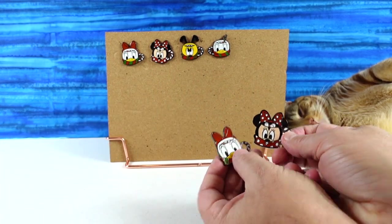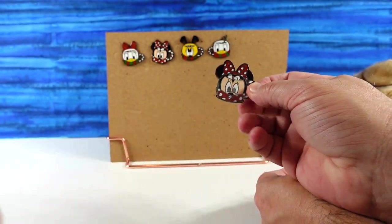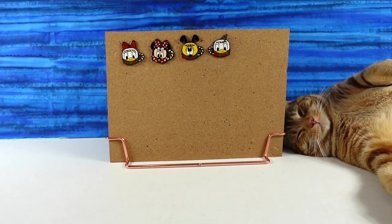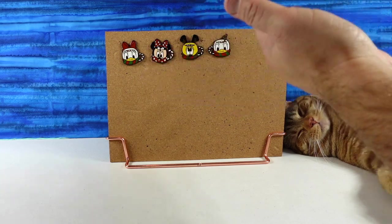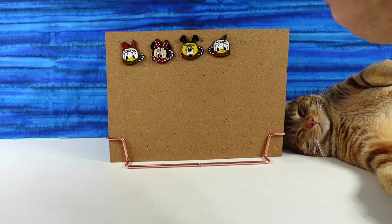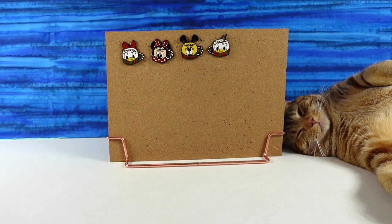Which Minnie and which Daisy are your favorites? This Minnie is my favorite, and this is my favorite Daisy. If you weren't required to pick a Daisy or Minnie, which pin would you pick as your favorite? I'd probably still go with Minnie — or Pluto. I think I'd go with Pluto because he has his eyes looking up, like he's saying, 'Where's my hot cocoa and marshmallows?'